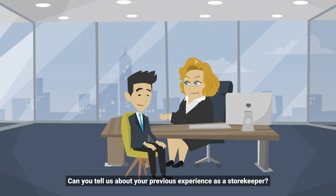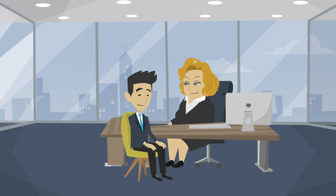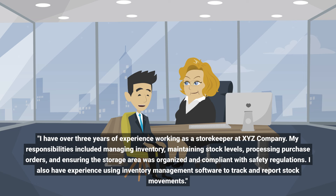Can you tell us about your previous experience as a storekeeper? I have over three years of experience working as a storekeeper at XYZ Company. My responsibilities included managing inventory, maintaining stock levels, processing purchase orders, and ensuring the storage area was organized and compliant with safety regulations.